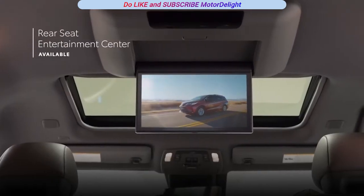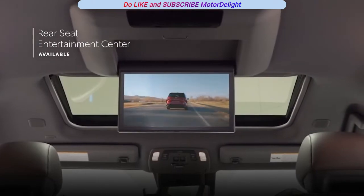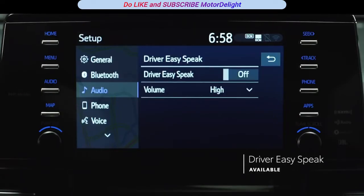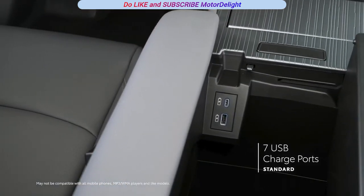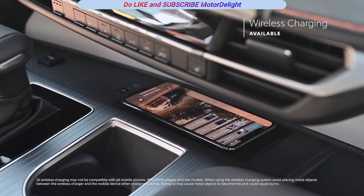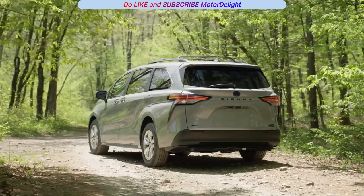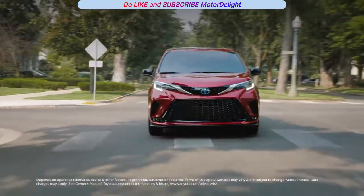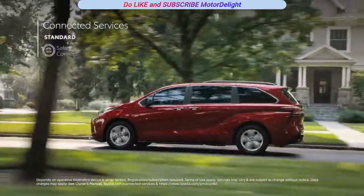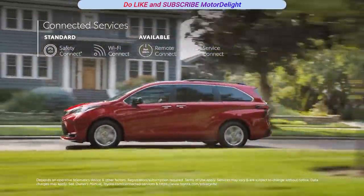In back, an available 11.6-inch 1080p rear seat entertainment system will work miracles when it comes to keeping passengers entertained, while the available driver easy-speak feature makes it easy to chat with riders in the back. There's plenty of power for everyone's devices as well, with seven standard USB ports across Sienna's three rows, an available Qi-compatible wireless charging tray, and even an available 1,500-watt power outlet in the rear cargo area. Sienna can also be equipped with trials to Toyota's full line of connected services, which includes Safety Connect, Wi-Fi Connect, Remote Connect, and Service Connect, which provides maintenance reminders to both dealer and driver.